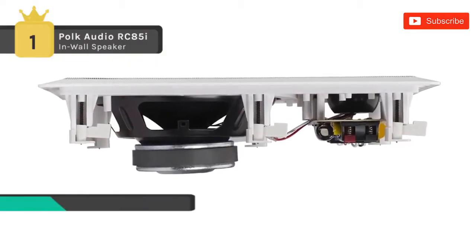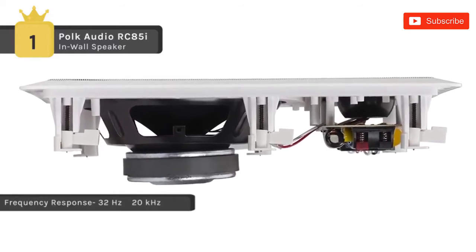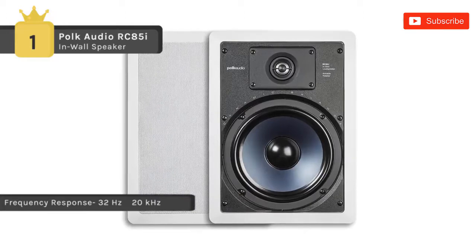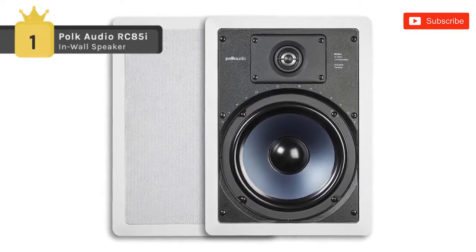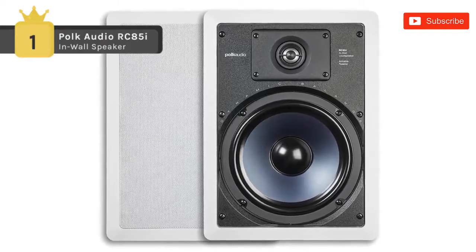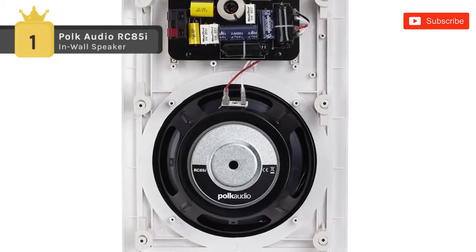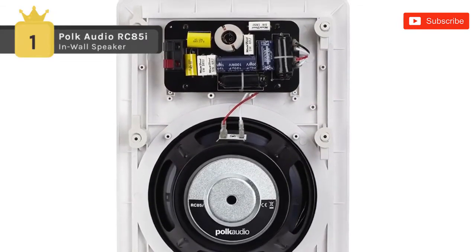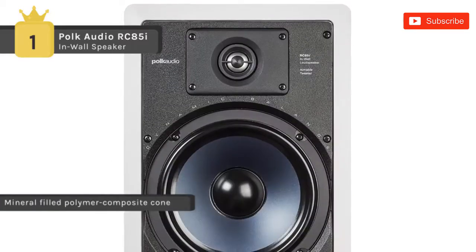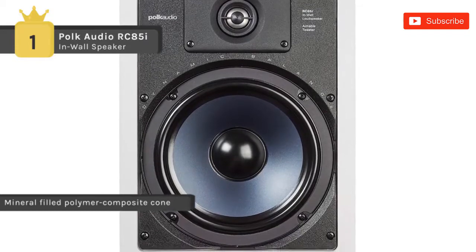The Polk RC85i employs an 8-inch dynamic balance, mineral-filled polymer composite cone with a rubber surround that outlasts lower foam surrounds, as well as a 1-inch dynamic balance metalized soft-dome tweeter with a swivel mount. The swivel-mounted tweeter provides direct high-frequency control, ensuring spacious imaging with amazing clarity and well-balanced sound in any listening position — even off-axis listening posts, rather than just a small sweet spot.